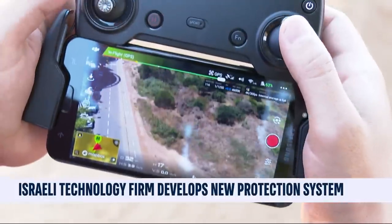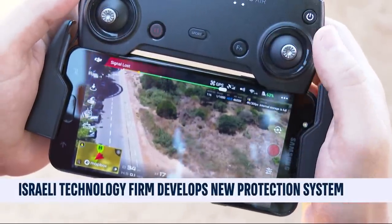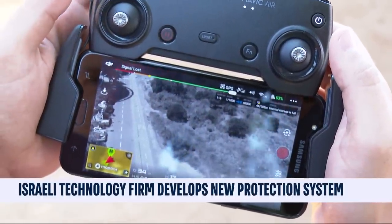The Eclipse system has been sold over a dozen times to Western countries.